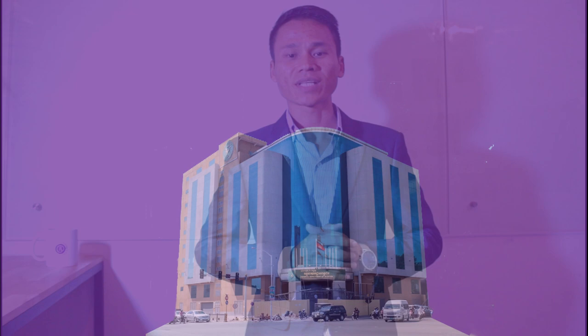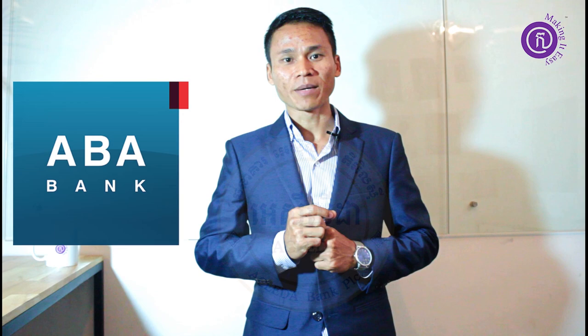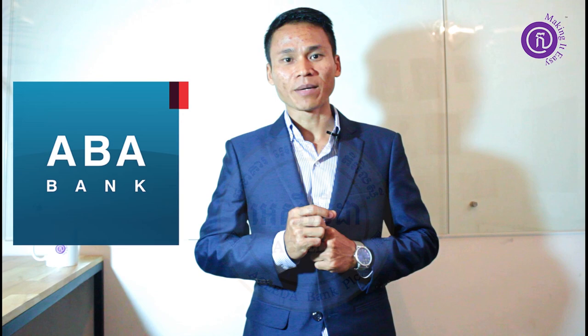Number two is about bank reference, or some people would say bank confirmation. You need to open a corporate bank account in Cambodia — in any bank in Cambodia. You can choose whether to open a savings corporate account or a current corporate account, and you will need to provide the document from the Ministry of Commerce. You will need to deposit a certain amount of money based on which bank option you choose.